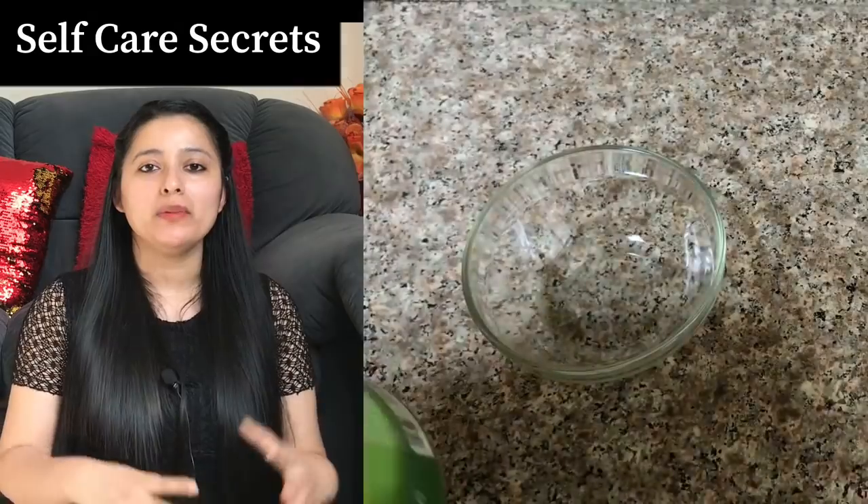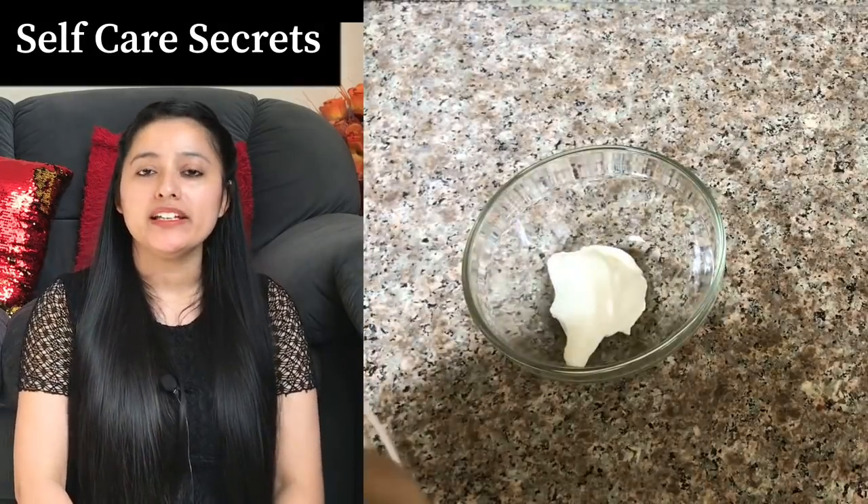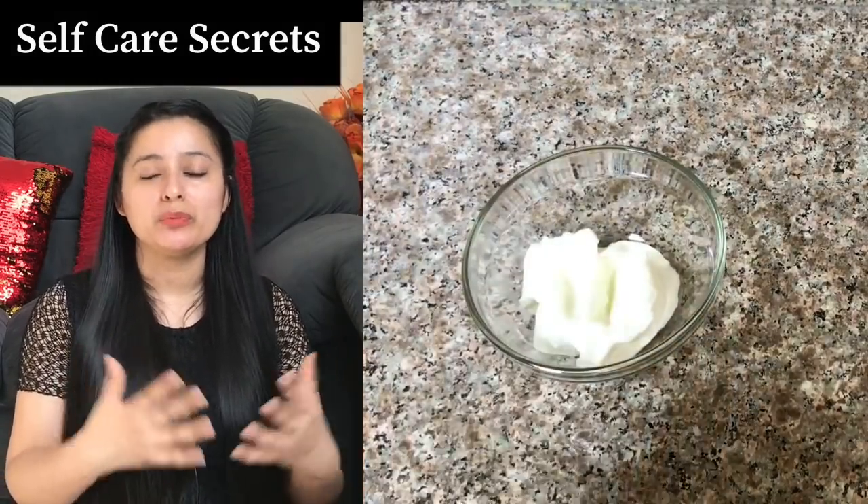So now let's get started. First of all, we will take curd. I have brought 3 tablespoons of curd here. You can adjust the quantity according to the length and volume of your hair.